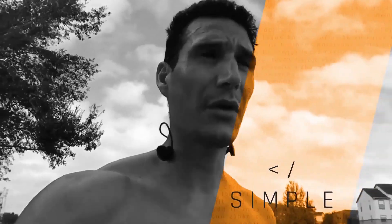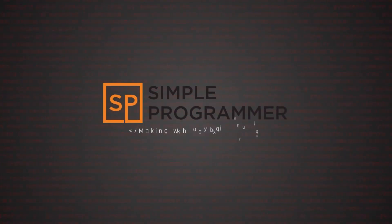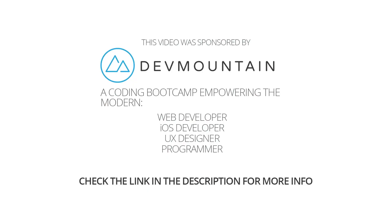Hey, what's up? John Sonmez here from simpleprogrammer.com. I just want to give a quick thanks to one of our sponsors of Simple Programmer, which is Dev Mountain Boot Camp.